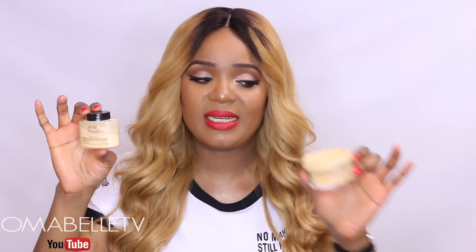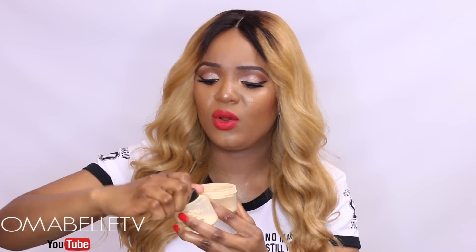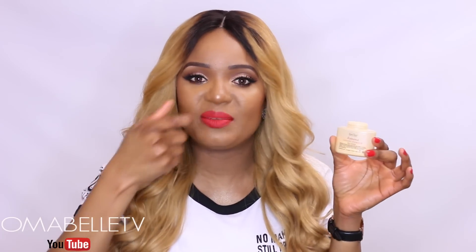Although since Sacha Buttercup came out, most people started using that and forgot about Ben Nye, it does exactly the same thing. This one also has a yellow color, so it's not translucent. It sets the under eye so well, and I also noticed it helps absorb oil — it just keeps my oil production at bay, which is one reason I love this powder so much.